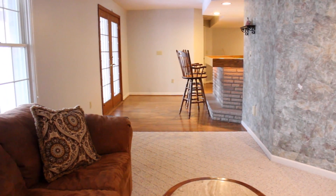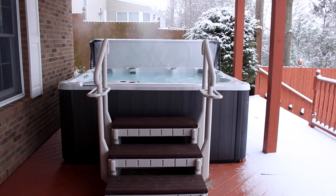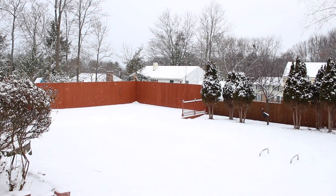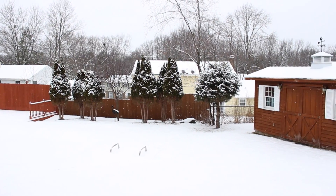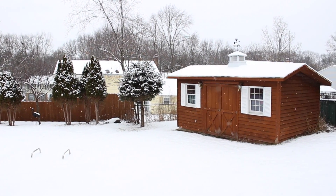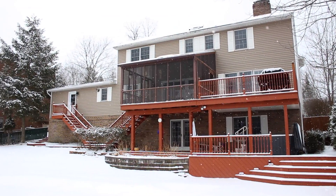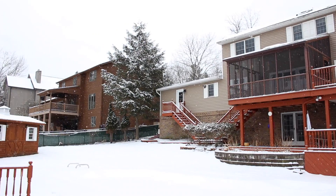Flowing outside, the spacious fenced-in yard showcases a new eight-person hot tub, a 32 by 18 heated in-ground pool, and a heated pool house. Whether enjoying the crisp winter air and sparkling snow, or a refreshing dip and beautiful landscaping in the summer, the outdoor living spaces of this home create the ideal hot spot for your family's get-togethers.